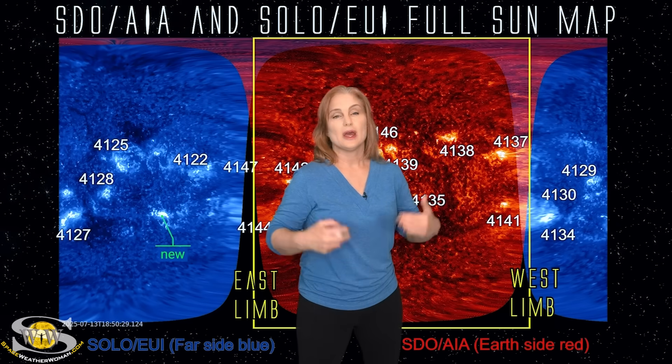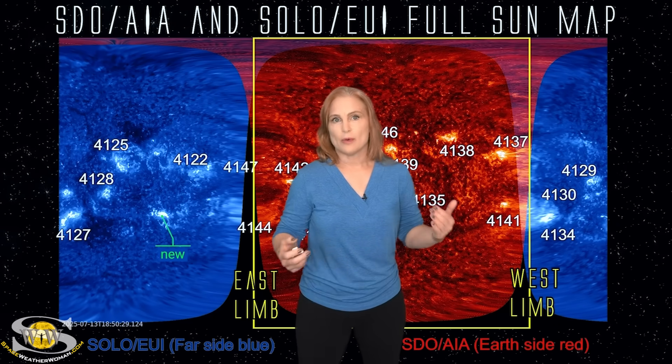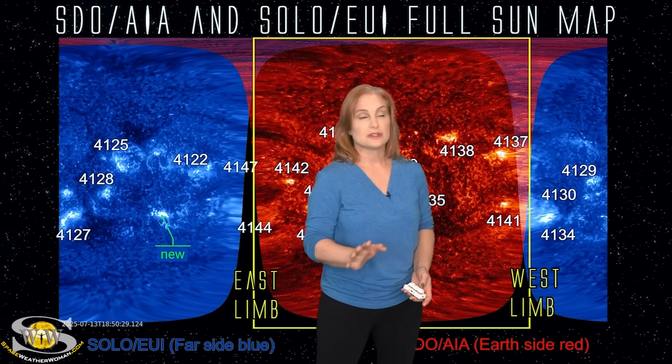Solar Orbiter has been showing big solar flares over the last few days, in particular up at almost an R2 level radio blackout. So we're paying attention.